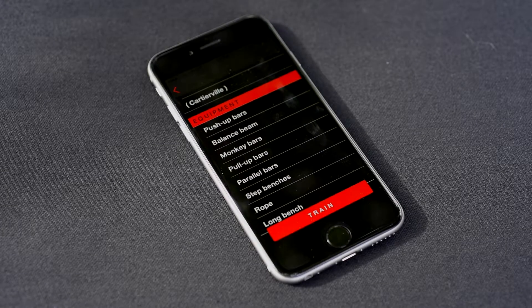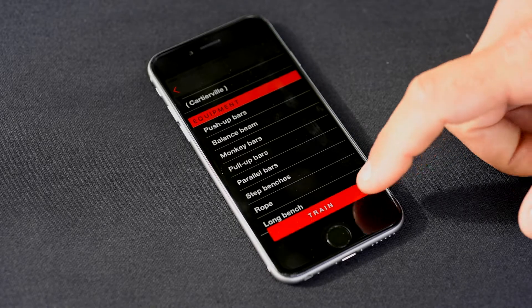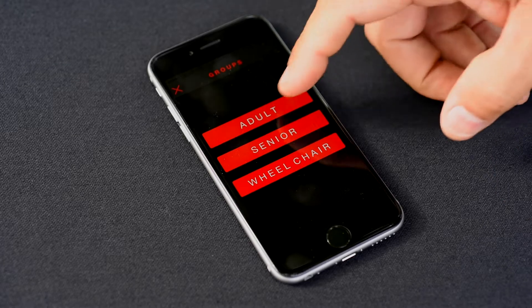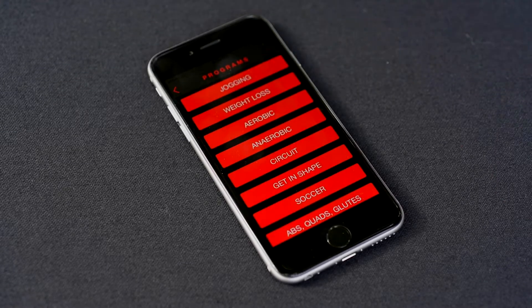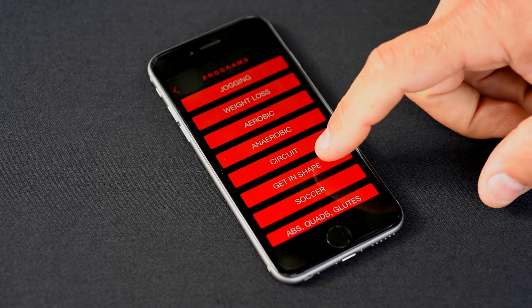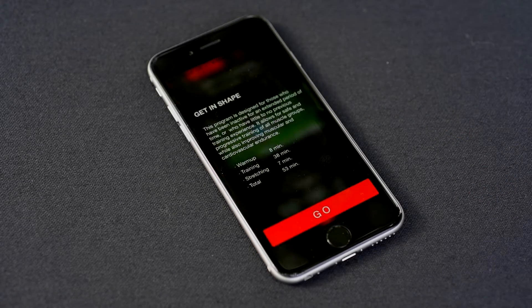When I'm ready to go and ready to work out, I can press on Train and based on who I am, I can have a series of fitness programs available that I can choose from. So if I'm a jogger, or I'm trying to lose weight, or I'm trying to do circuit training, or get back in shape, I certainly have an option. In this case I'll go with Get Back in Shape. It will give me a short description of that particular program as well as the total duration of the program.